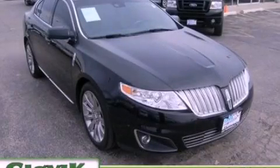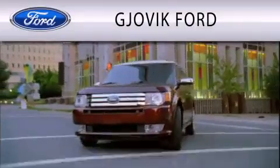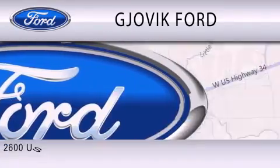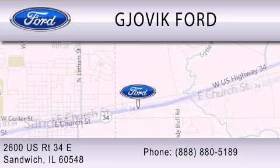Please call us today for more information on this great vehicle. Jovic Ford is dedicated to doing everything possible to ensure that the experience you have selecting your next vehicle is as pleasant as possible. We are located at 2600 U.S. Route 34 East in Sandwich.